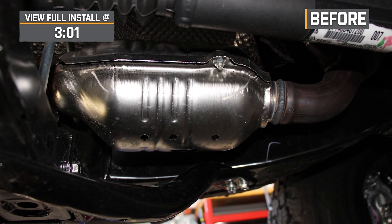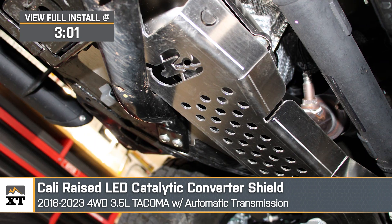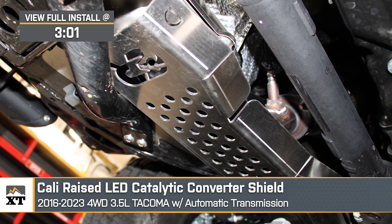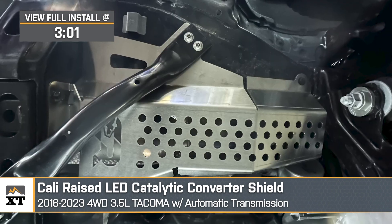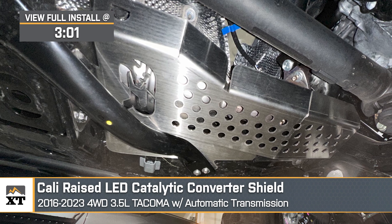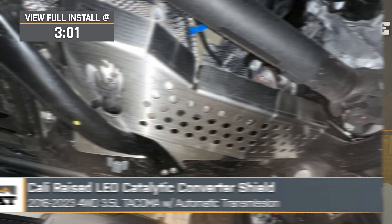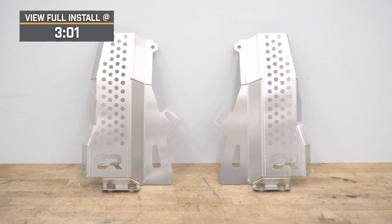What's up, guys? Meredith with Xtreme Terrain, and today we are checking out the Cali-Raised LED Catalytic Converter Shield, fitting all 2016 through 2023 four-wheel drive Toyota Tacomas. I do want to mention right up front that this will not fit with the manual transmission, so just keep that in mind. Nonetheless, if you have been or want to avoid being a victim of catalytic converter theft, this system will be right up your alley.